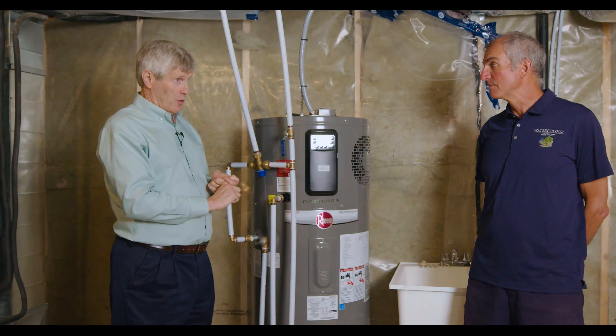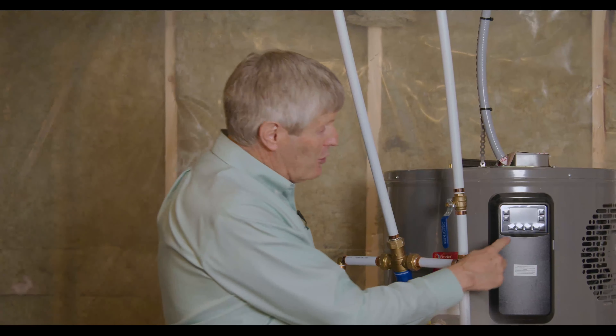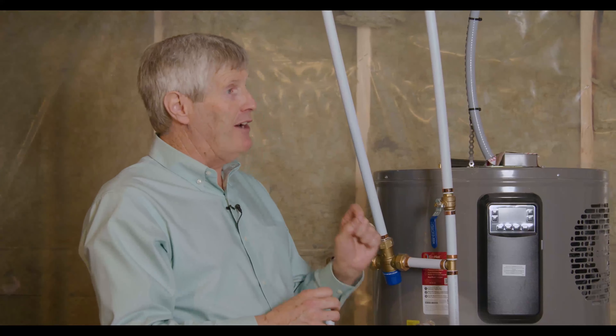They have incredibly quick recovery time. They also have electric backup if you need it. Totally programmable. I have one of these in my own cottage — I love it. Before I go up to the cottage, I turn the water heater on. As I'm going home from the cottage, I turn the water heater off. So I have much better control over the temperature. Moreover, I can get digital control of the temperature from a scalding perspective.